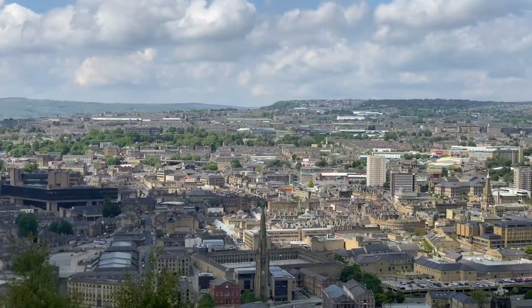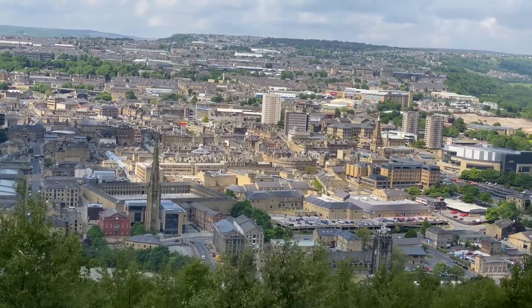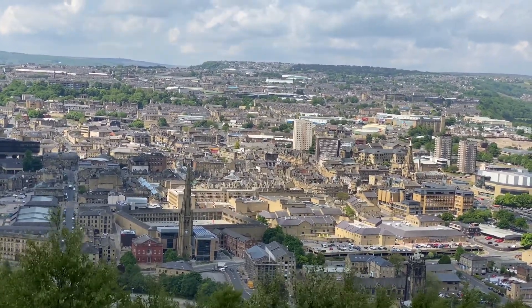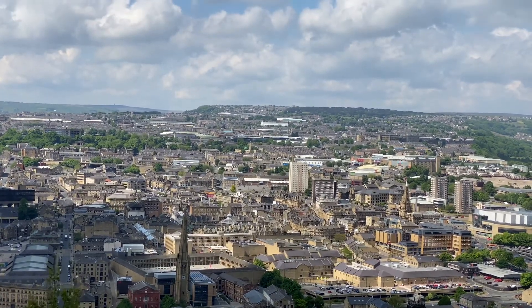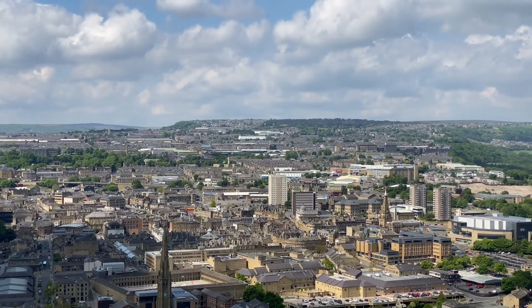In the 1950s, 60s and early 70s, before smokeless zones came into it, there were literally hundreds of mills and factories, all with tall chimneys puffing smoke out.